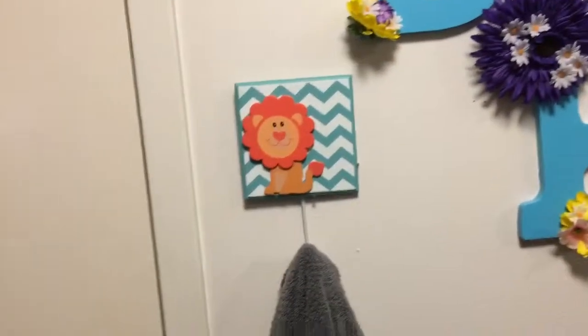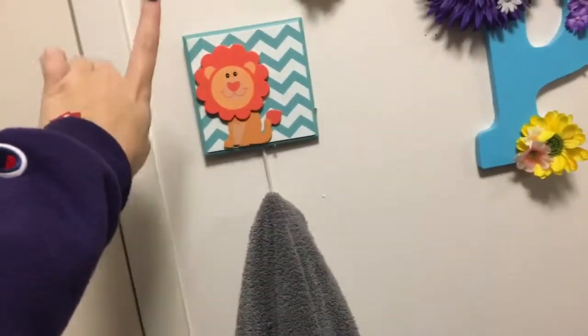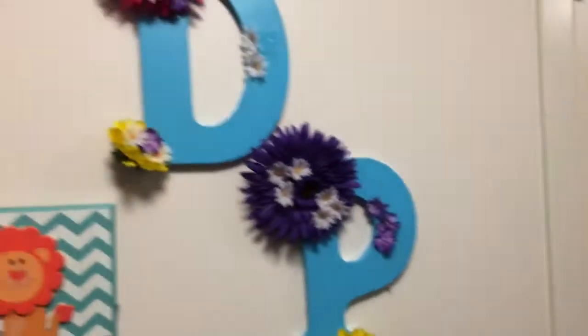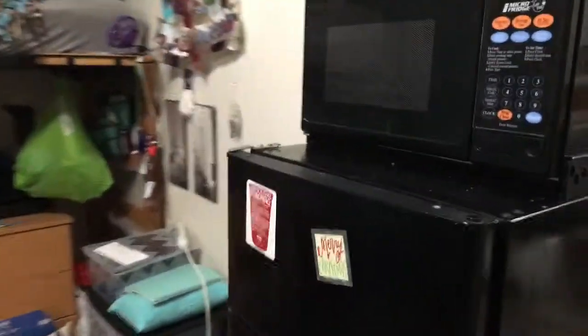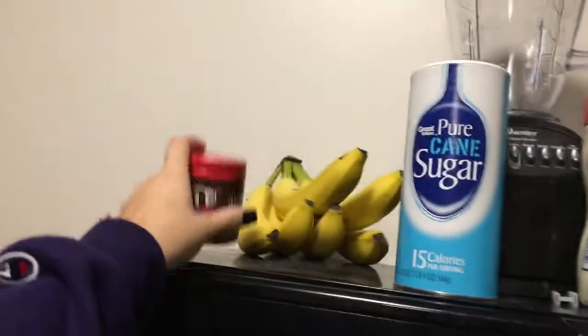Then there's this section of wall in between mine and Bailey's closet — she's one of my roommates. I have this hook my big gave me during big-little reveal and I put my towels on it because our room came with hooks right there but Bailey's bed is in the way, so I had to improvise. I have my letters up here — I'm missing an 'I' because my big has yet to give it to me — and I have a sign.